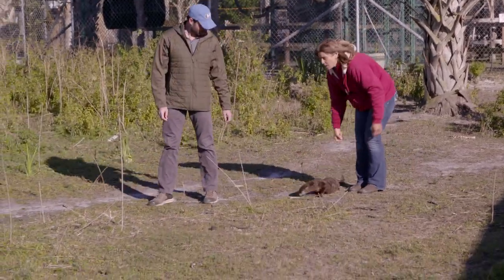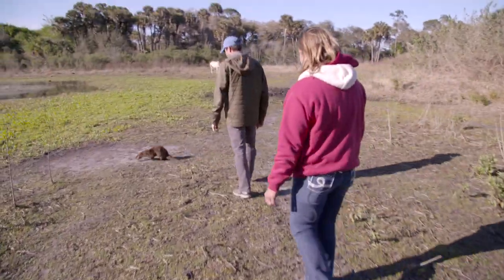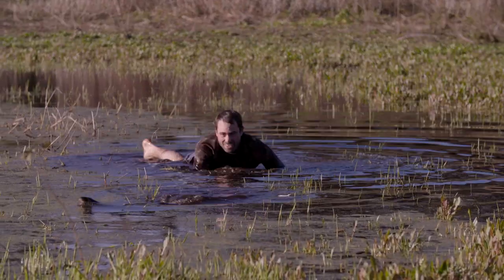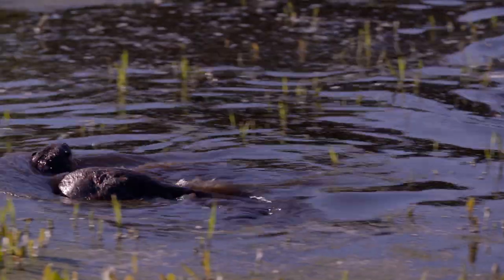I've spent all day learning about the physiology of the otters and observing them hunt. So what better way to wrap up the day and fully immerse myself in the life of an otter than to go for a little swim. Ollie is a total natural in the water, and it's cool to see just how playful and active she is when she's out in the ocean.